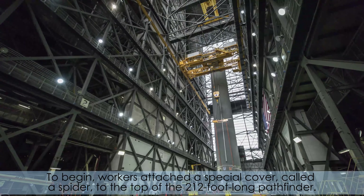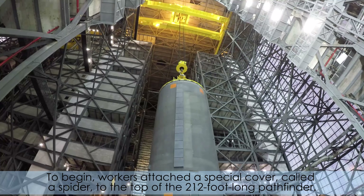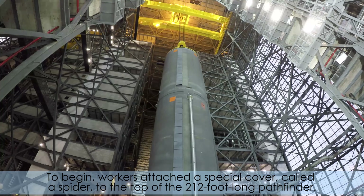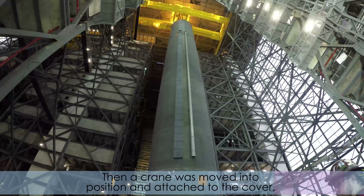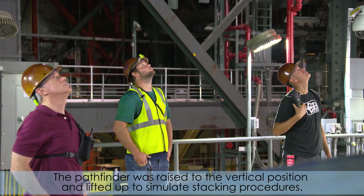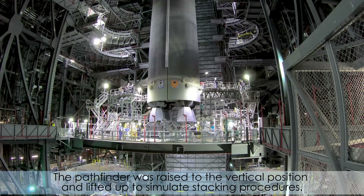To begin, workers attach a special cover called a spider to the top of the 212-foot-long Pathfinder. Then a crane was moved into position and attached to the cover. The Pathfinder was raised to the vertical position and lifted up to simulate stacking procedures.